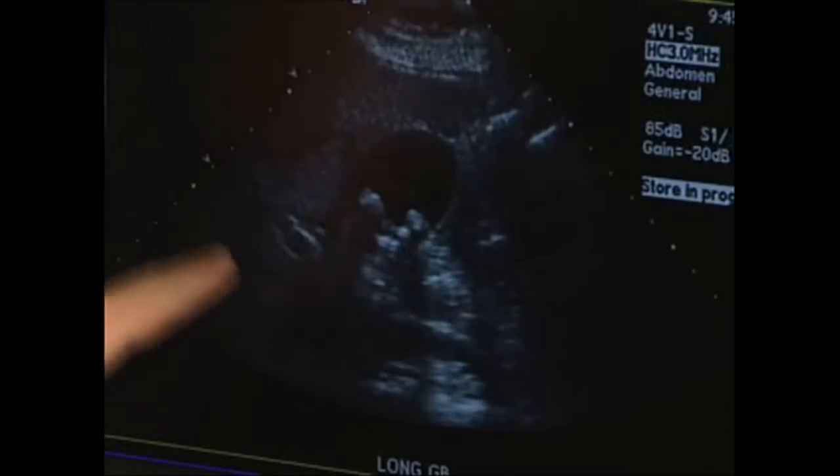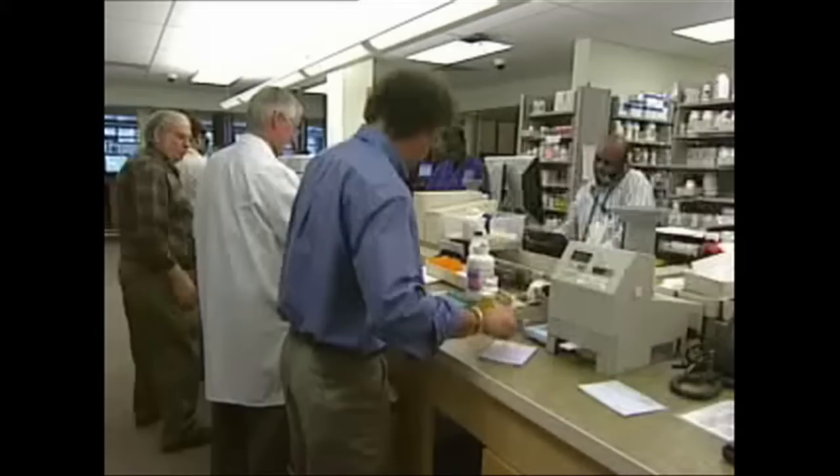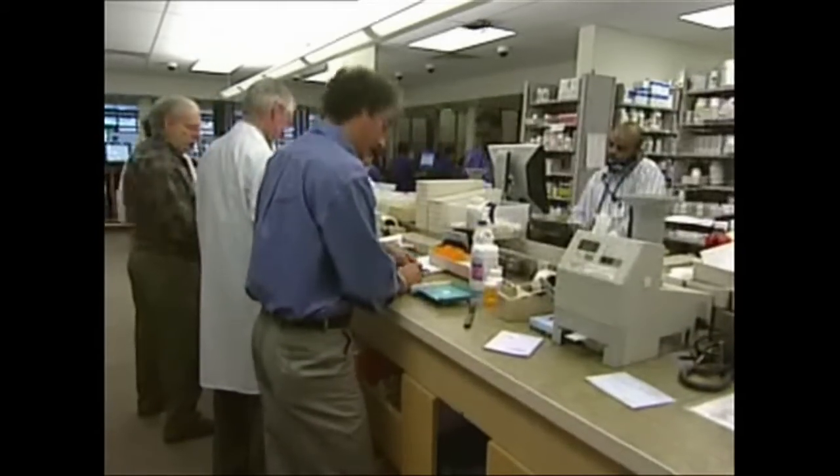Each year, 700,000 Americans have their gallbladders removed due to gallstone disease. Cholesterol-lowering drugs called statins may decrease the risk of disease and the surgery which follows.